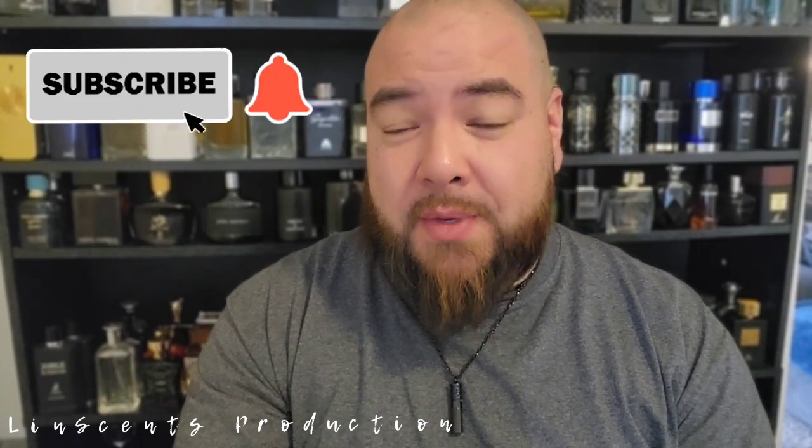If you guys are new to this channel and you like what you see, hit the subscribe button, comment, and like. Likes are very important — every phase of life, likes are very important. Please continue to like the video, and share. If you've got some friends that need to learn a little bit about fragrances, guide them to this channel. With that being said, let's finally get into this fragrance.